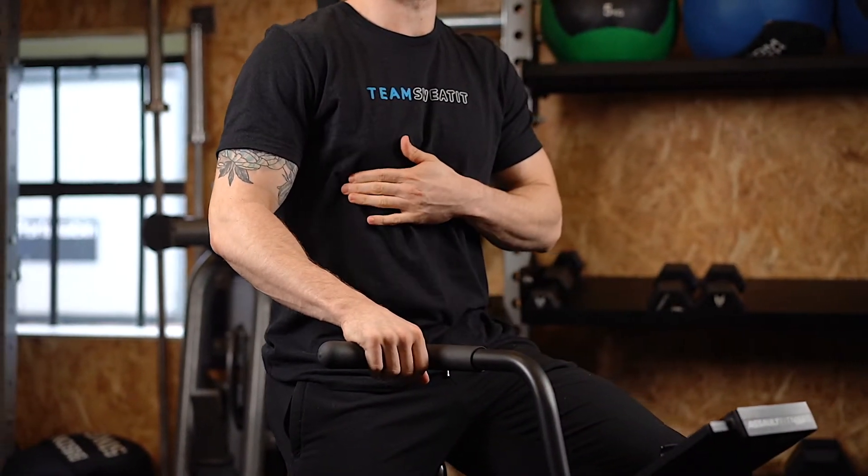It also rewards you with points during every workout for the heart rate zones you are working in, giving extra incentive to keep on moving.